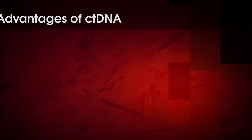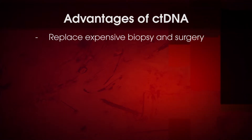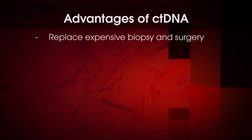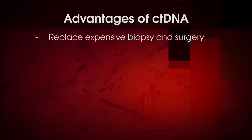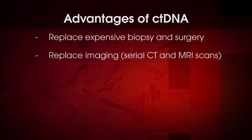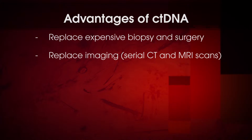This technology promises to replace the very expensive and hardship-causing biopsies and surgeries that patients have to go through to get small pieces of tumor for molecular testing — that's the way we do it currently. It will also in many circumstances replace imaging: CT scans and MRI scans that patients go through for recurrence detection.